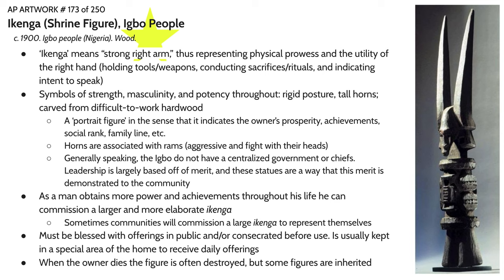This is an Ikenga or shrine figure from the Igbo people of Nigeria. The Igbo people are a very large and somewhat spread-out community of around 8 million people to this day. Ikenga literally translates to strong right arm. The right arm is seen as the primary tool of utility and of agency for men in Igbo culture — the right hand is holding a tool or weapon, indicating intent to speak, and also the hand conducting sacrifices and rituals.